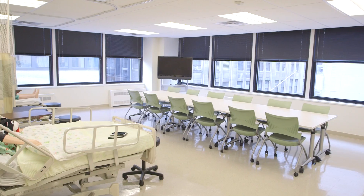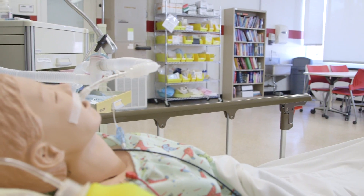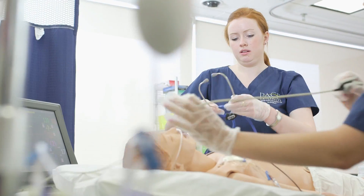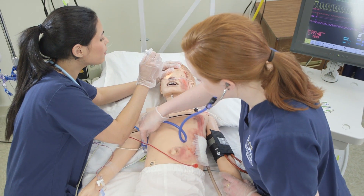One lab is located in the heart of lower Manhattan on our New York City campus. The other lab is situated on our Pleasantville campus 40 minutes north of New York City. The labs provide high fidelity simulations and skills practice for our students in both undergraduate and graduate programs within the College of Health Professions.